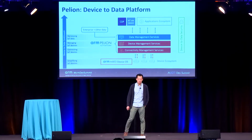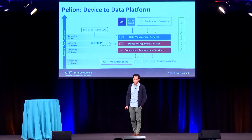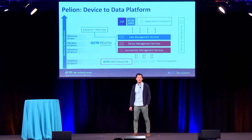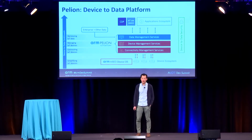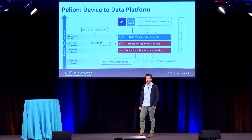The idea was born through the recent acquisitions of Treasure Data and Stream. The Pelion platform consists of a connectivity management service, which you can consider as a single pane of glass to do one bill, one integration, and one SIM across the world.